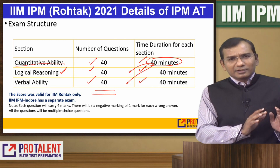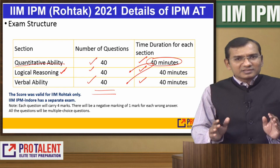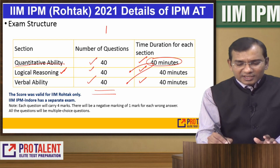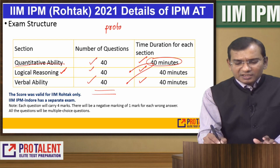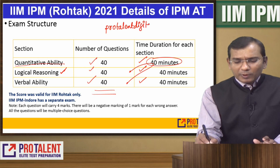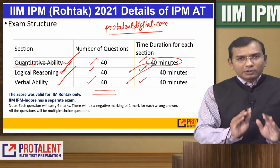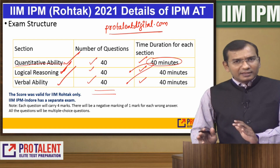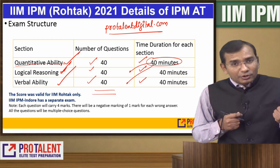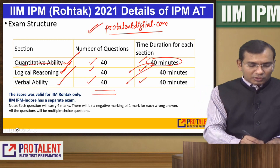On ProTalent site and this ProTalent channel, you are getting complete support on all three sections. Feel free and gain the maximum advantage. Visit ProTalentDigital.com where we have provided full support for all sections — for BBA as well. You can identify your module, search it, and get complete video plus PDF available, everything free of cost.